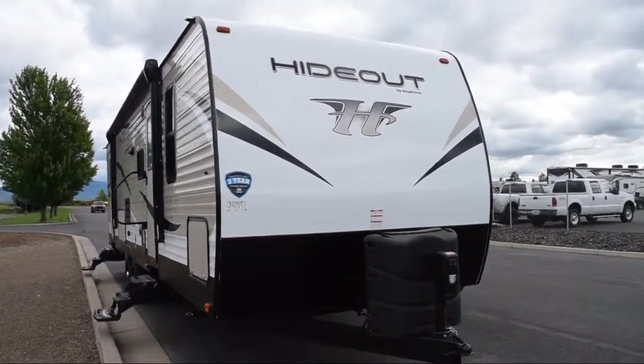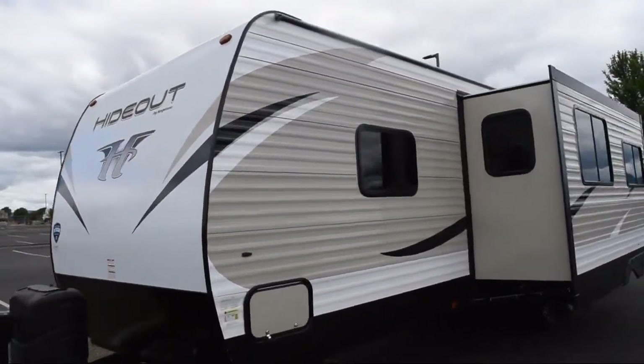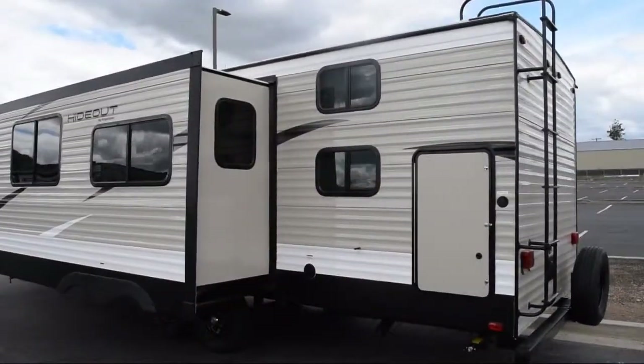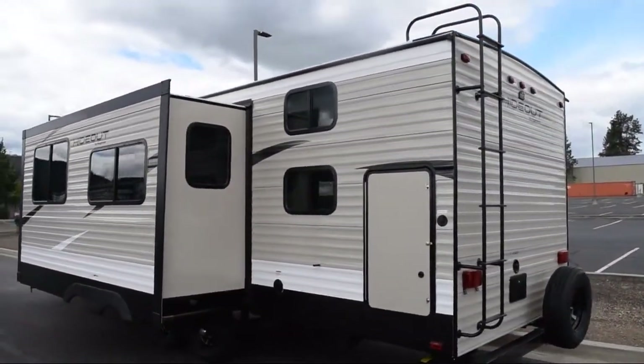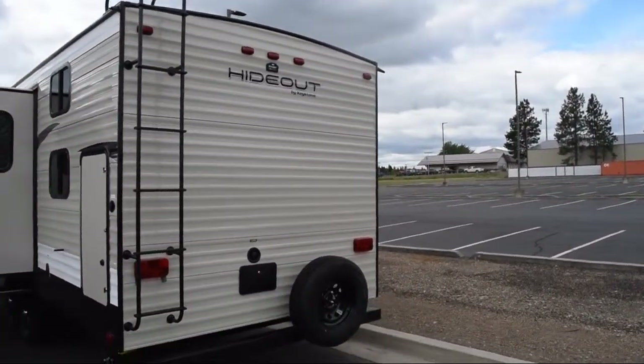This beautiful travel trailer comes equipped with a single slide, closets on both sides of the bed, rear back, three burner range, two burner cooktop, u-shaped dinette, dinette slide, and a trifold sofa sleeper.